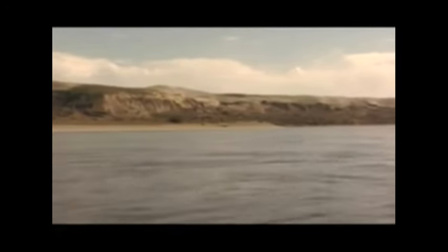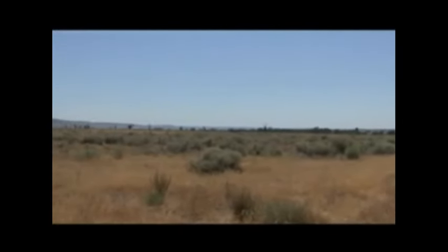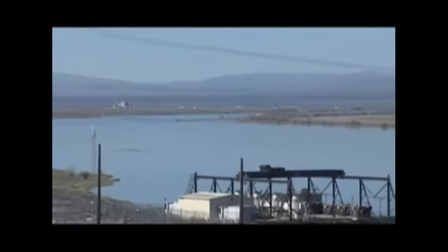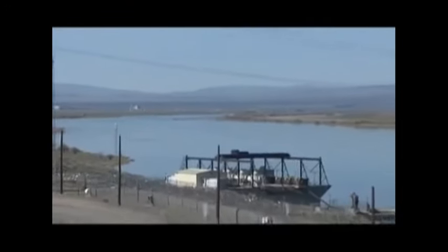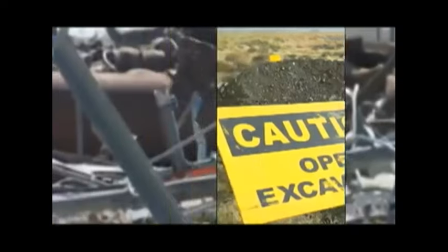The challenges associated with cleanup include the extremely large site, which is spread out. The hydrodynamics — dealing with groundwater — are very complex. We also don't know where all of the waste sites are. We think we have a pretty good handle on what can contaminate the groundwater, but the waste sites were not fully characterized and we find surprises every day.